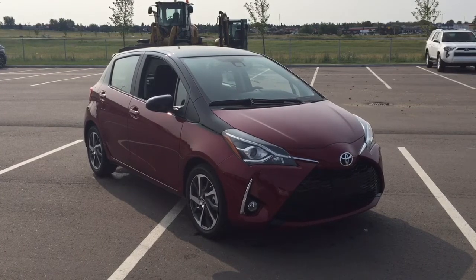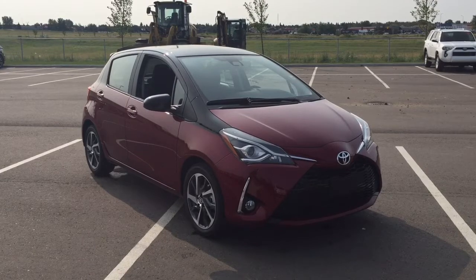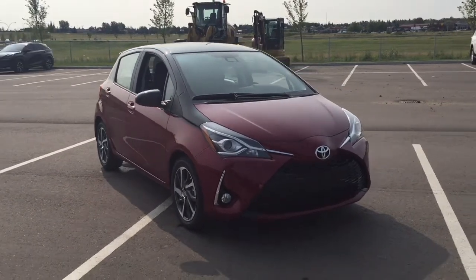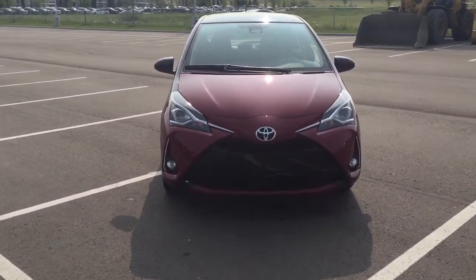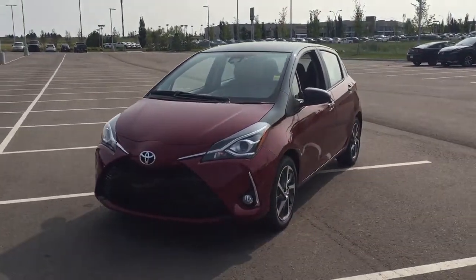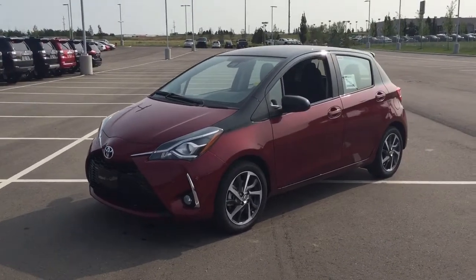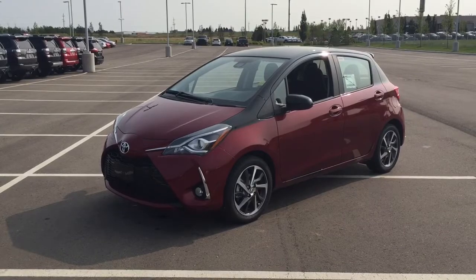Thank you so much folks for watching this video today. If you have any questions on this new Toyota Yaris SE, please visit us — we're located at 31 Automall Road in Sherwood Park, Alberta, Canada. The phone number is 780-410-2455, or please visit our website at sptoyota.com to get us by email. Once again, thank you so much for watching. If you have any comments or additional questions, please leave them in the comment section below. Have a great day and I hope to see you next time.